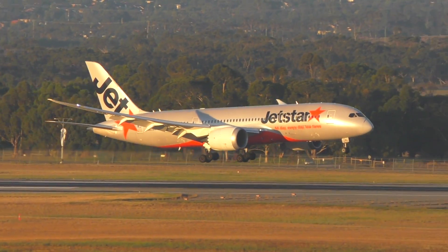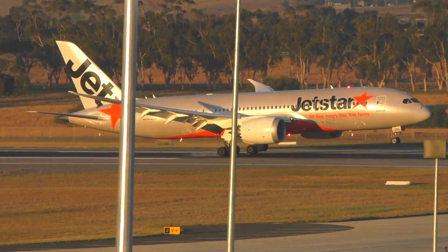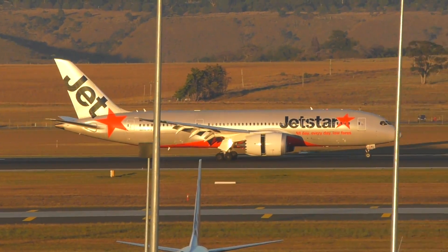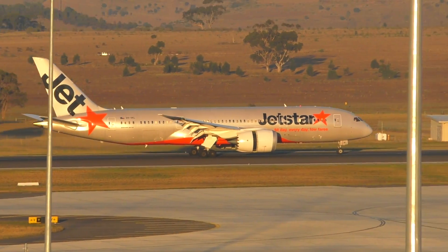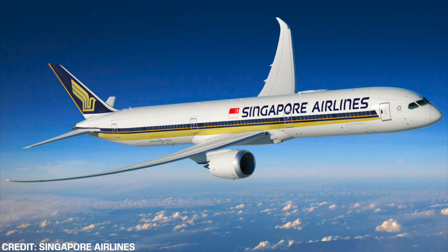If this was, let's say, a problem with a blanket on board or a tray table, another company could be quickly contacted, and a replacement could be found within a matter of hours, or at the very least, days. This wouldn't in turn impact the airline's operations for the foreseeable future. How does Rolls-Royce plan on fixing this particular problem, though?